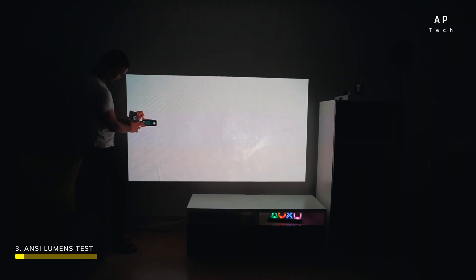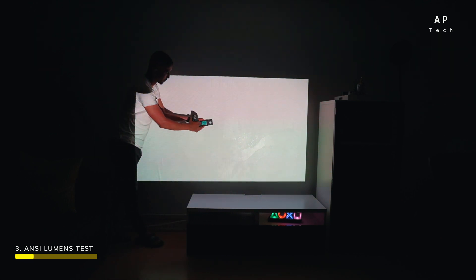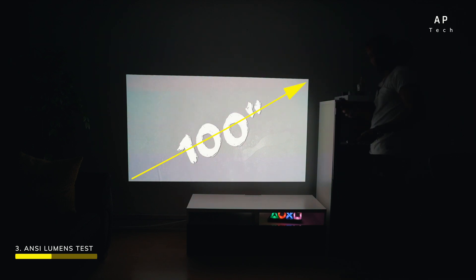This projector comes with 600 ANSI lumens, and we tested it using an industry-standard light tester. The ANSI standard requires measuring nine specific points in a 100% white image and averaging all nine to calculate brightness. As we measured, we received multiple different readings — adding all numbers together gives an average in lux, and multiplying by the screen size gives the ANSI lumen figure. If you move the projector forward, the screen size gets smaller and brightness increases; move it backward and the screen gets bigger and brightness decreases.